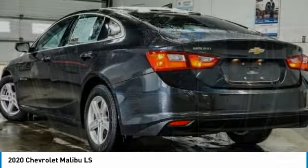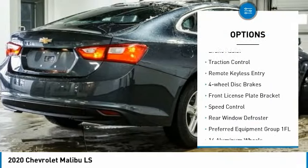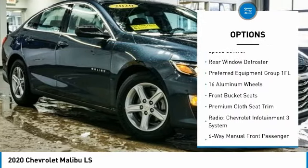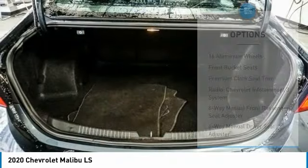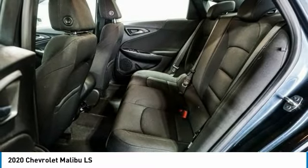Here are some of this vehicle's great options: electronic stability control, alloy wheels, rear spoiler, brake assist, traction control, remote keyless entry, four-wheel disc brakes, front license plate bracket, speed control, and rear window defroster.